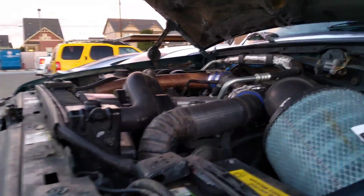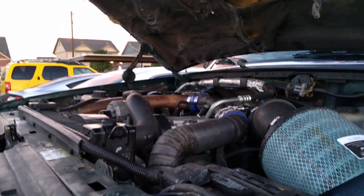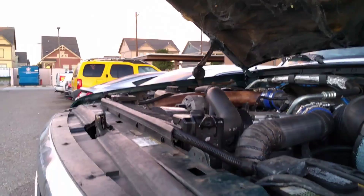Hey folks, how's it going? R&D Diesel here today. On my 97 Ford with the 7.3 Power Stroke, I recently intercooled it, and the reason I did that was because I put in a set of Stage 1 injectors and tuned it as well. The intercooler is just all-around better for towing and whatnot.